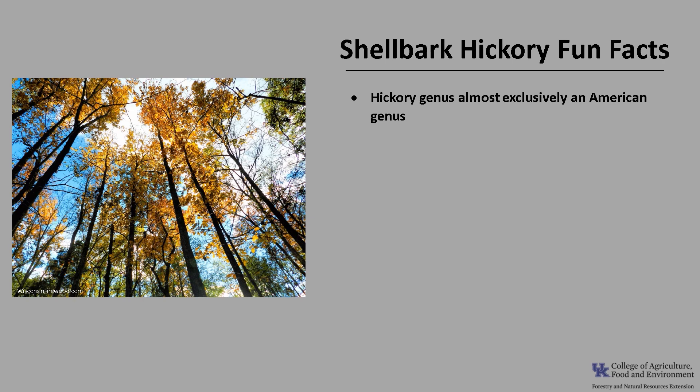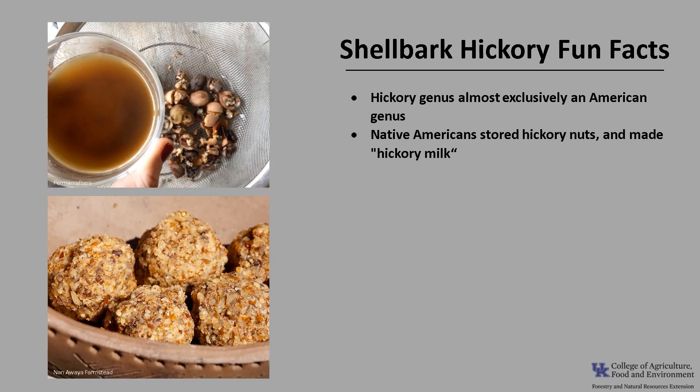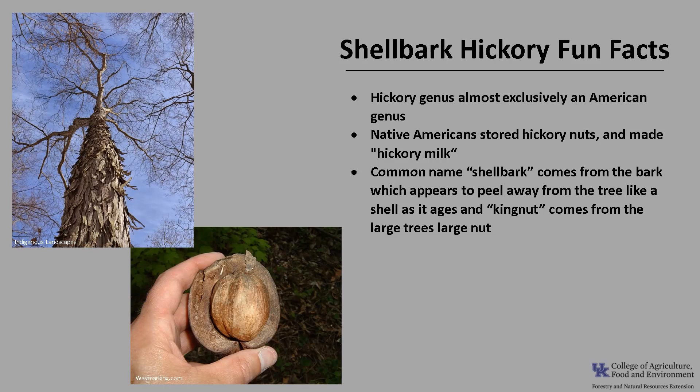Now for a few fun facts about shellbark hickory. Carya, the hickory genus, is almost exclusively an American genus, since there is only one other species found in China. The other hickory species of Europe have been extinct since the last ice age. Native Americans stored hickory nuts and made hickory milk, which was a nutritious staple of most of their cooking. The common name shellbark comes from the bark, which appears to peel away from the tree like a shell as it ages, and the other common name, kingnut, comes from the tree's large nuts.